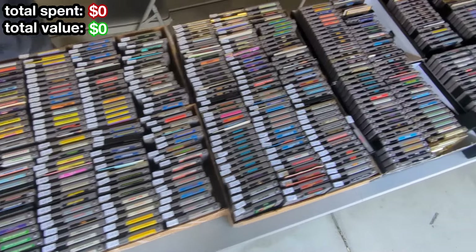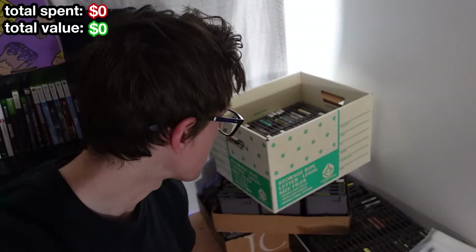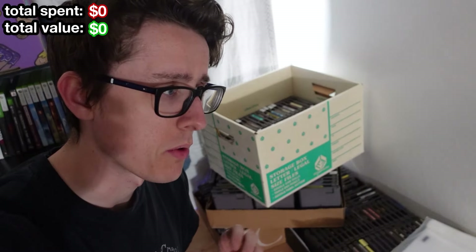A while back I bought a massive NES lot, and this is what's left of it. It's about a hundred and fifty games that aren't really worth too much, but I contacted a local game store here in my city and I'm gonna go take it to them and see what they can give me.